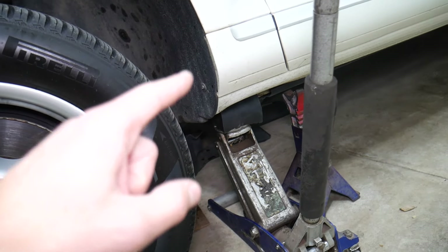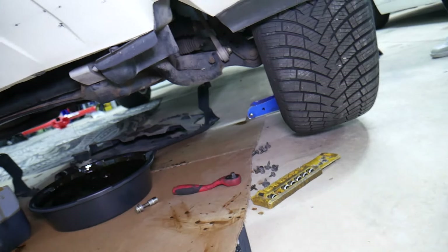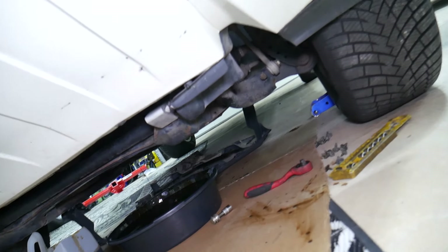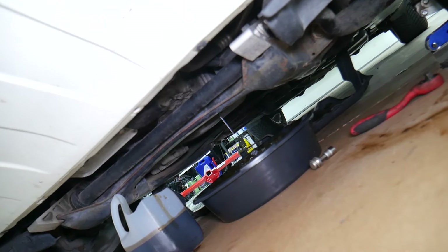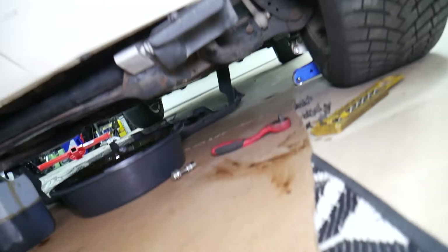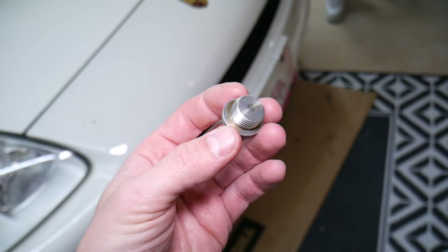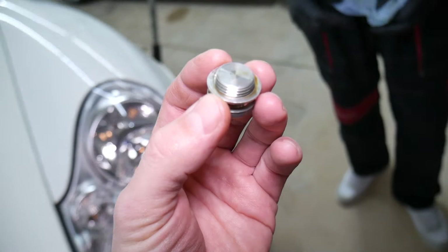Always use jack stands, because if the jack fails — if one seal or o-ring fails and you don't have a jack stand — you could be smashed under the vehicle. We're going to lower the car and show you how much more oil drains once it's level. It's draining quite a bit more now because it's properly level. Two mistakes so far: over-tightening the drain plug and not draining the oil correctly.